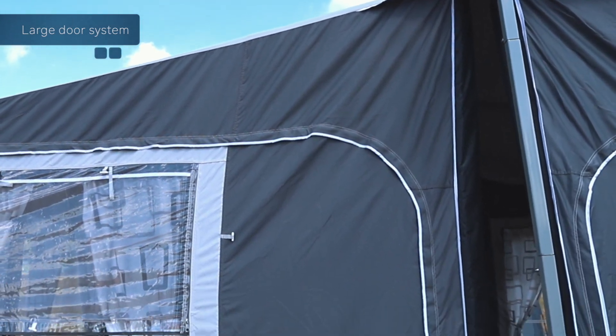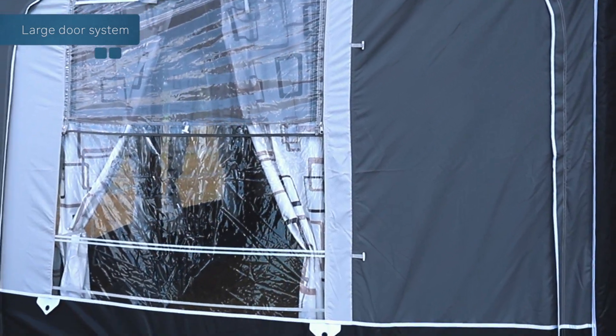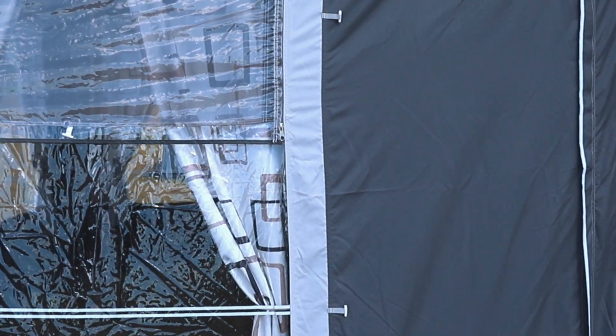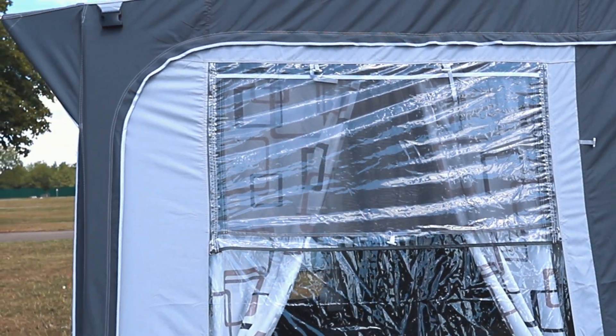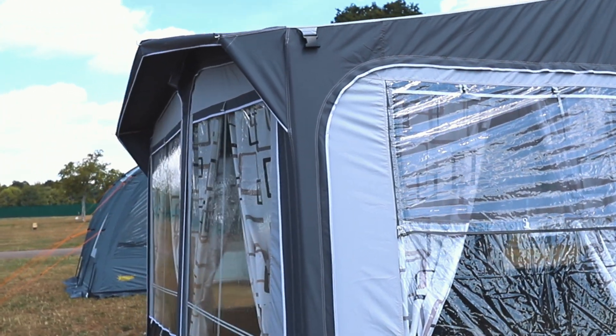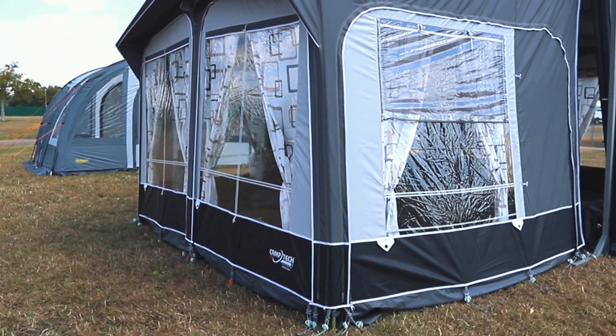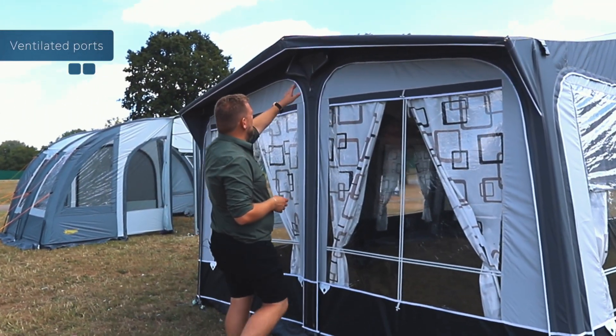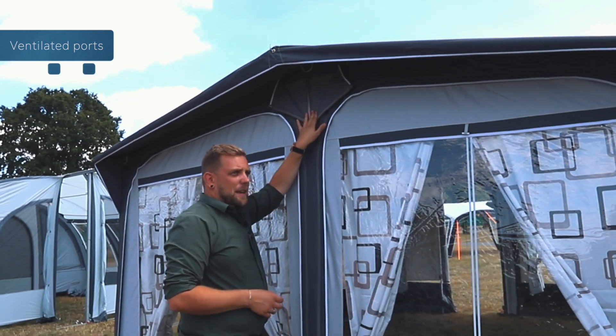There's a large door system along the side, repeated on both panels, and a large window at the front to create a panoramic view when seated within your awning. The Duchess also has top ventilated ports here to allow heat to escape from the top.